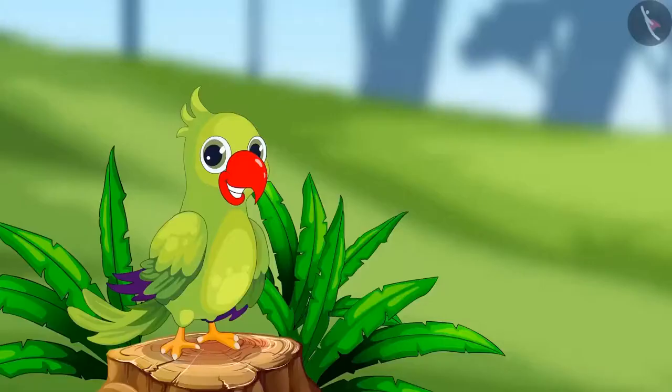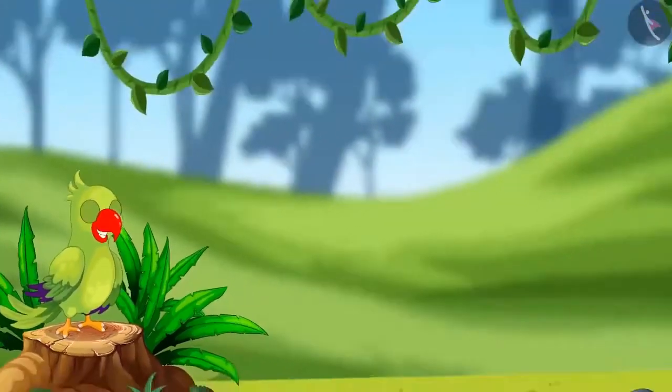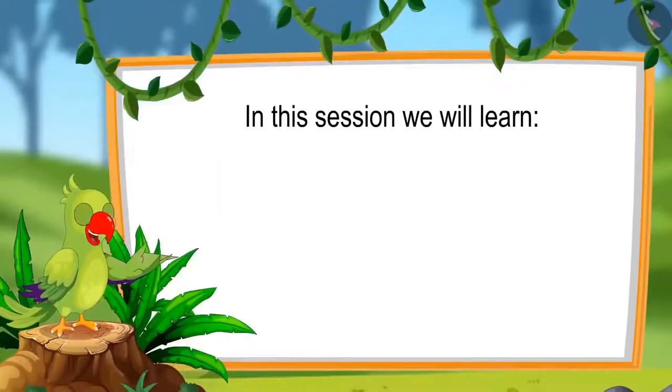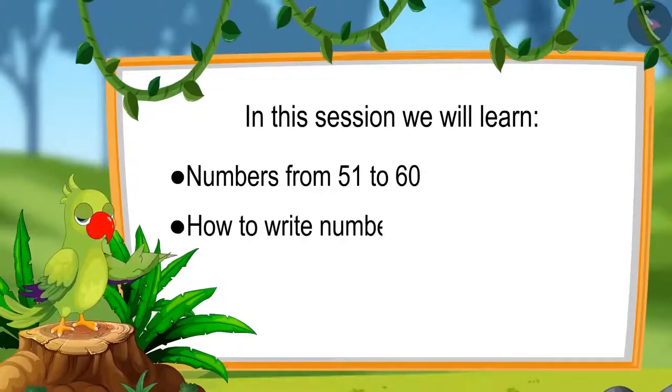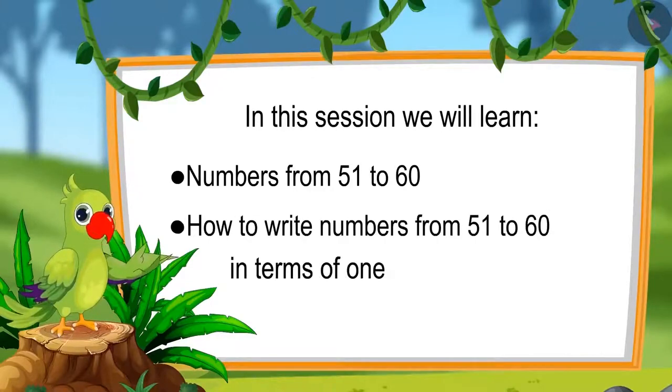Hello friends, I am the parrot. You are welcome to this lesson. Come, let us see what you will learn in this lesson: numbers from 51 to 60 and writing those numbers in terms of 1s and 10s.